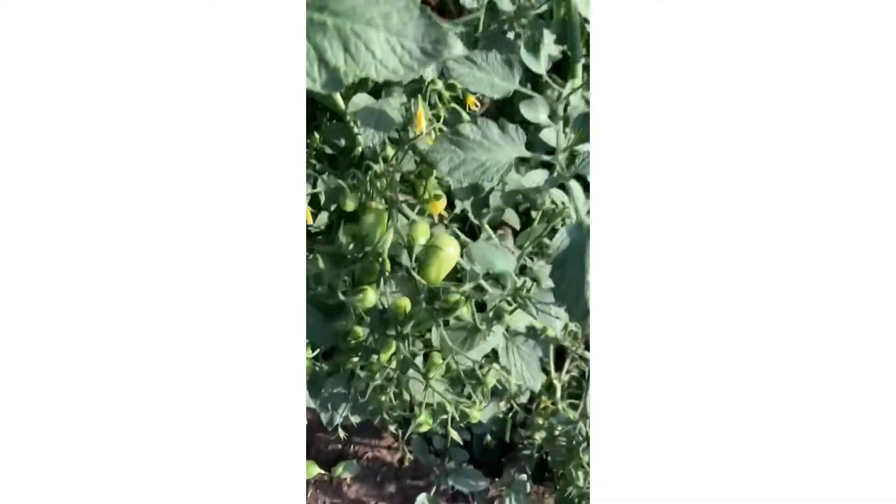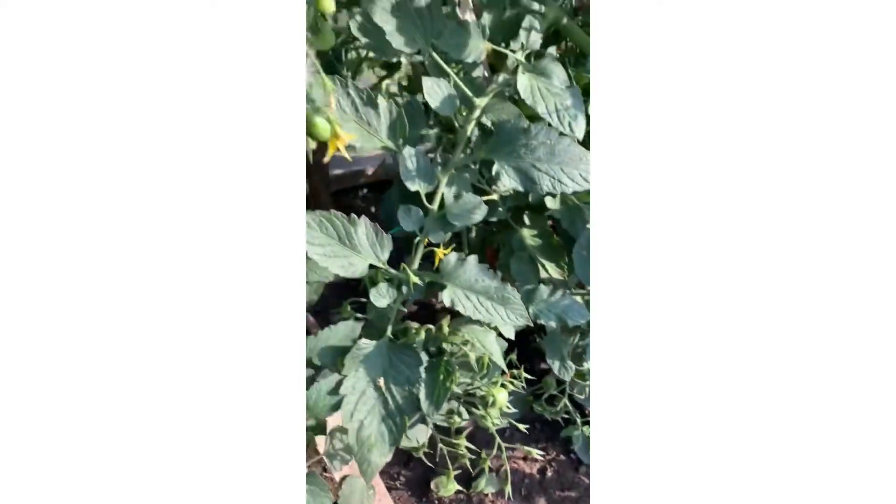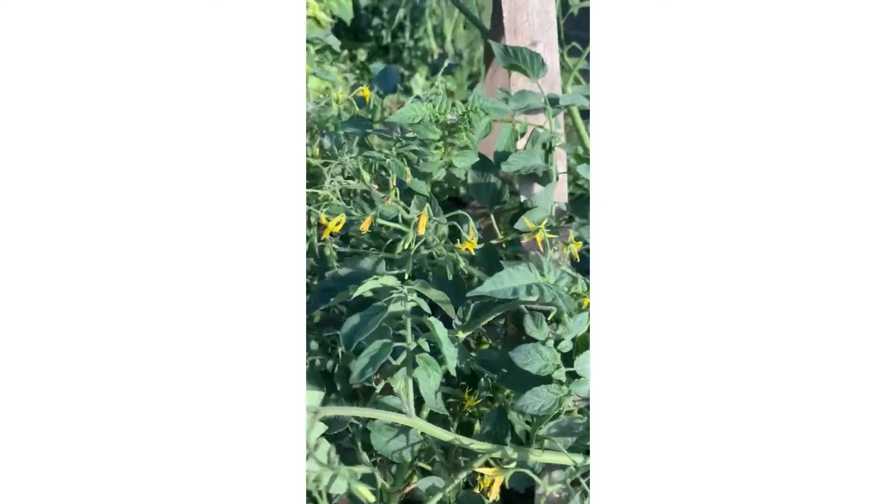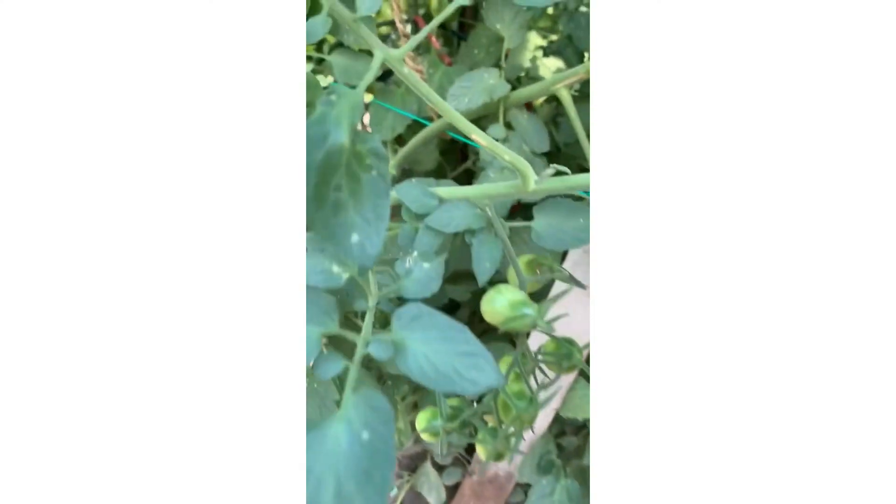I'll just go around to the front. You can see lots of fruit, lots of flower. And on this side is the non-nurturable side. They kind of just blended in together, but you can see on this side here there's not as much...